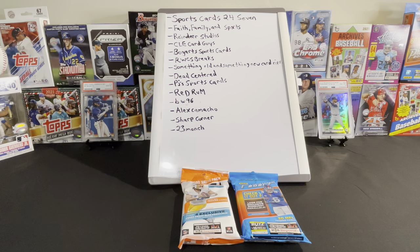Before we rip into these value packs, I'd like to take a moment and say thank you to my most recent public subscribers this past week. There are 14 of them: Sports Cards 24/7, Faith Family and Sports, Reindeer Studios, CLE Card Guys, Bogart Sports Cards, RWCS Breaks, Something Old and Something New, Card Rips, Dead Centered, PGA Sports Cards, Red Rum, BW96, Alex Camacho, Sharp Corner, and 23 Manch.